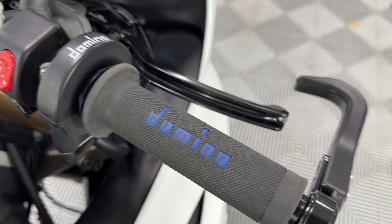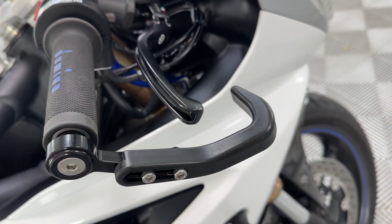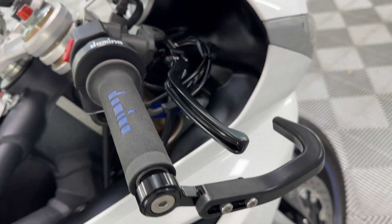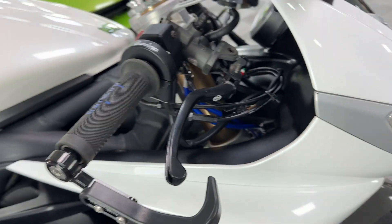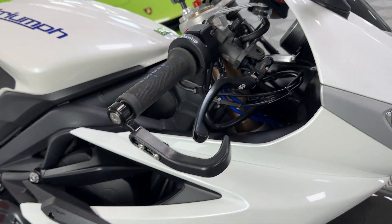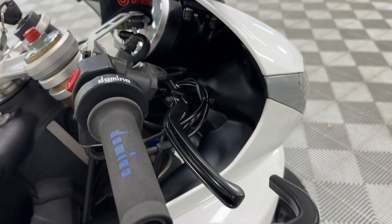You've also got the Domino quick action throttle and the lever protection as well. Beautifully set up. That kit is worth an absolute fortune. You won't see another bike, Daytona, with that kit set up.